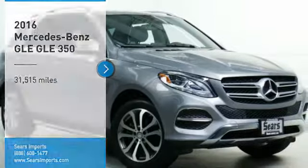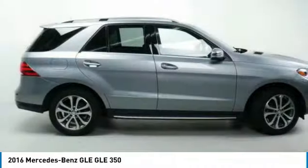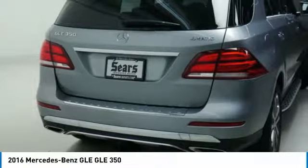Come test drive the 2016 Mercedes-Benz GLE. The GLE comes with a full Mercedes luxury experience. It combines the sport sedan performance with SUV stability.